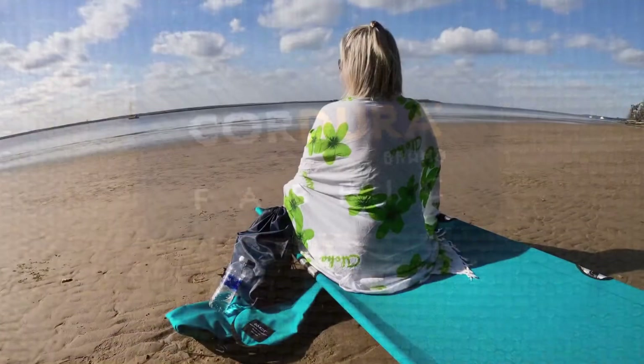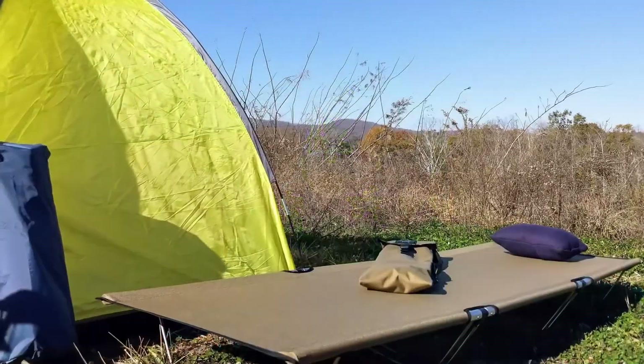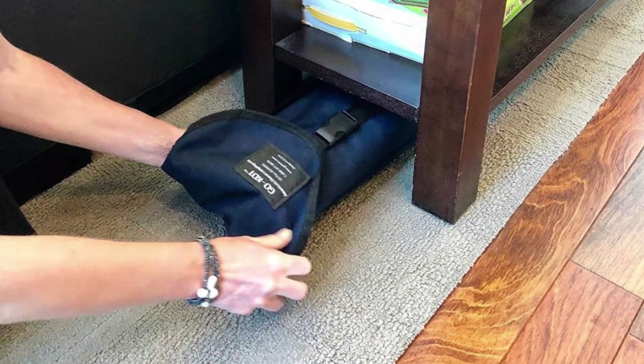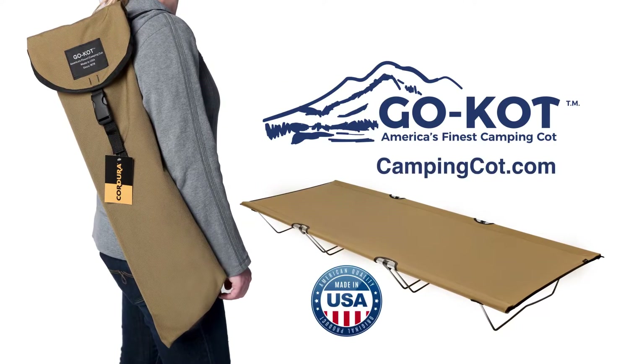And they're so comfortable. When you aren't using it, you'll forget it's there — just fold it up and store it for the next time. Every Go-Kot comes with a three-year guarantee. Order yours today online at campingcot.com.